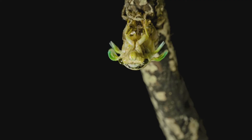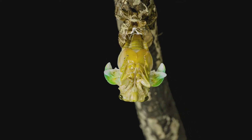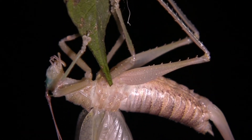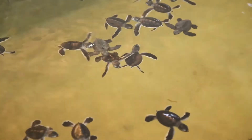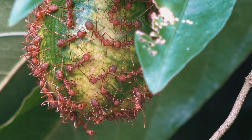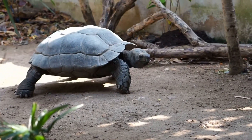Brilliant, hey? Well, not so brilliant. These molting invertebrates will need to lay low until their next body armour is ready. In the next video, we'll take a look at another type of exoskeleton — shells. Till then, cheerio.